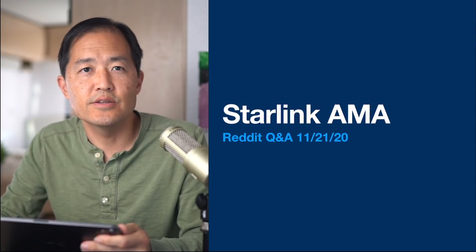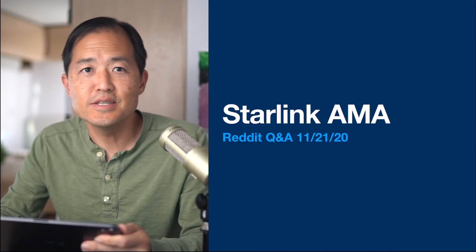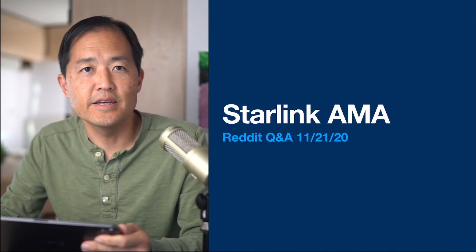Hi, it's Dave. This past weekend Starlink engineers did an Ask Me Anything on Reddit and they shared a bunch of details on how the Starlink beta is rolling out. In this video I'm going to be going through the highlights and see what new things we can learn about Starlink.